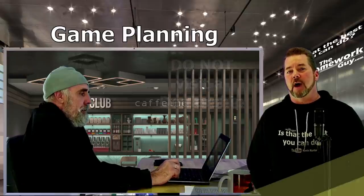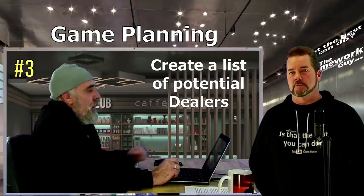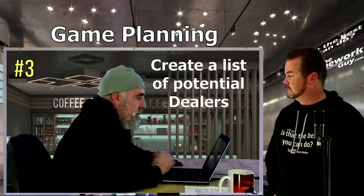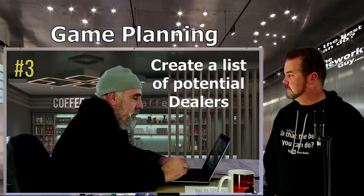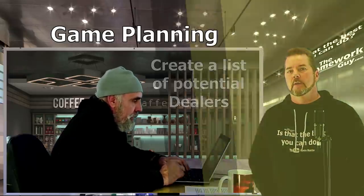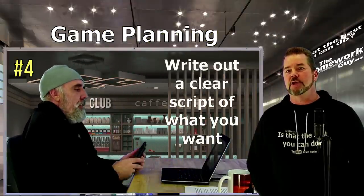Step three: identify and make a list of all the dealers who sell the vehicle. There are several dealers to choose from in your area — you may not have to go more than 40 miles to any of them. Step four: write out a script so that you can make an identical statement to each dealer — it should be word for word what you plan to say.